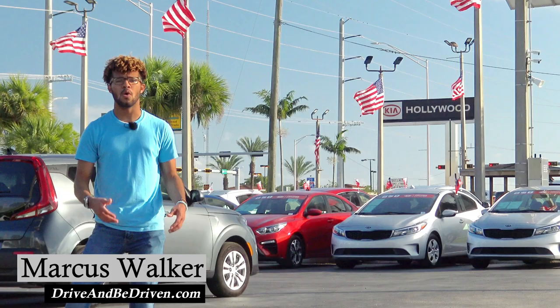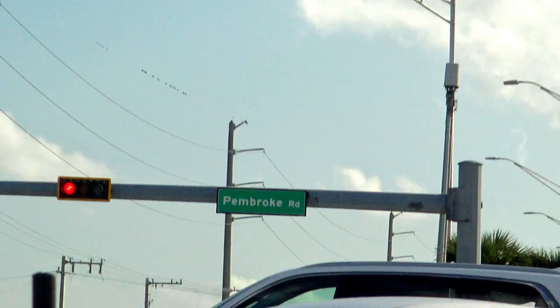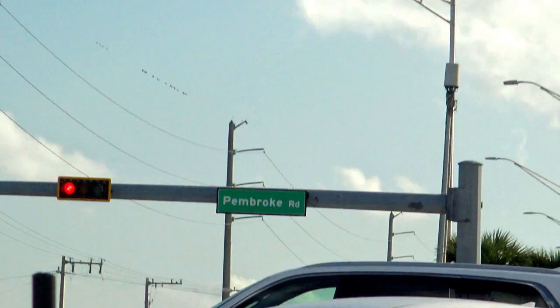All right, guys, there you have it. What do you think? A pretty neat vehicle, right? Once again, I'm out here at Hollywood Kia right off of Pembroke Road here in South Florida. If you're interested in getting into a brand new or certified pre-owned Kia vehicle, don't hesitate to check out their extensive inventory.